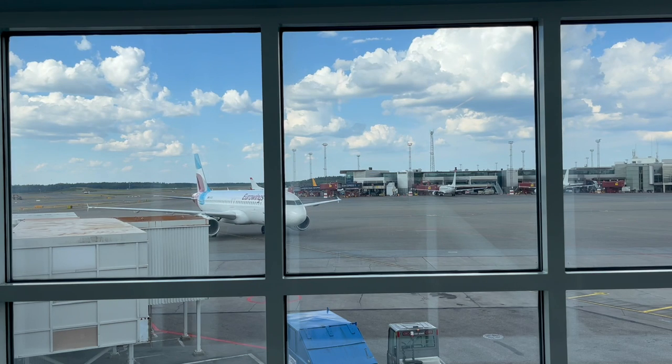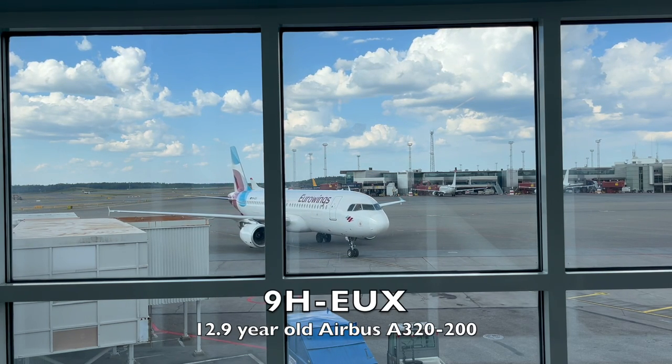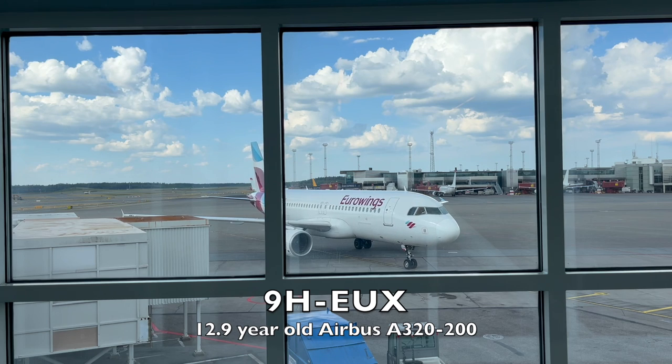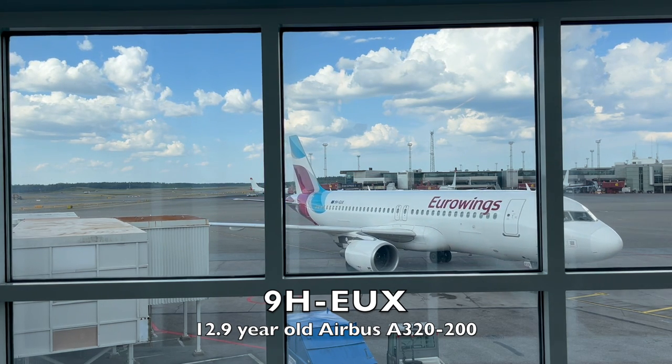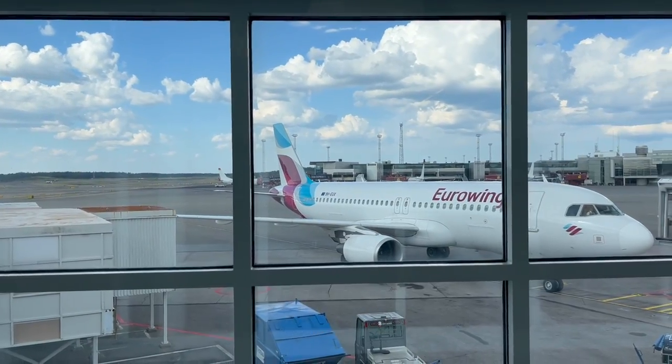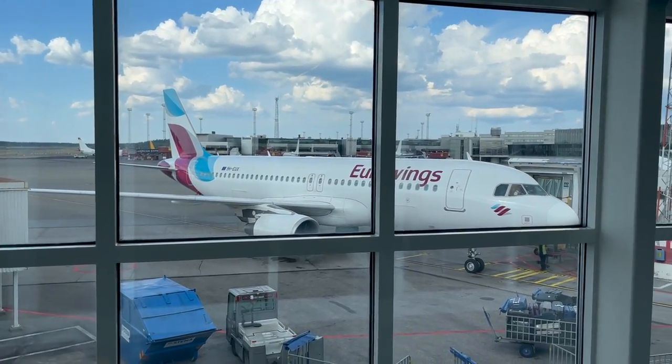Pulling into gate C40 is 9 Hotel Echo Uniform X-Ray, a 12-year-old Airbus A320 originally delivered to Bel Air. This aircraft then moved on to Air Berlin and finally into the possession of Eurowings in February of 2018.